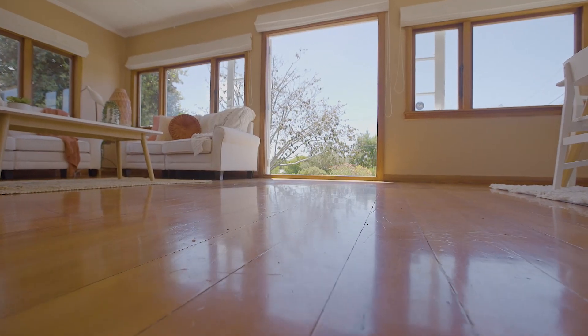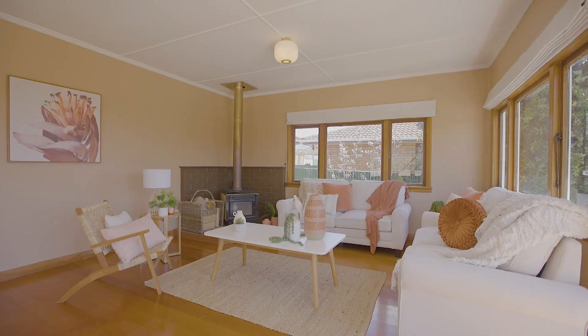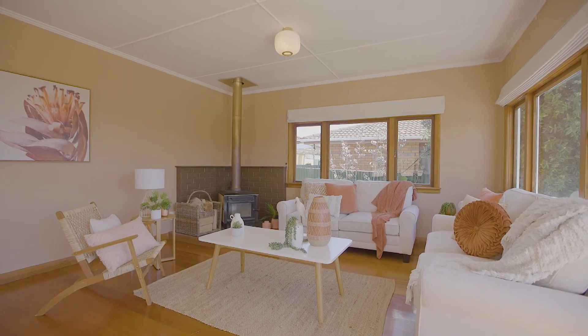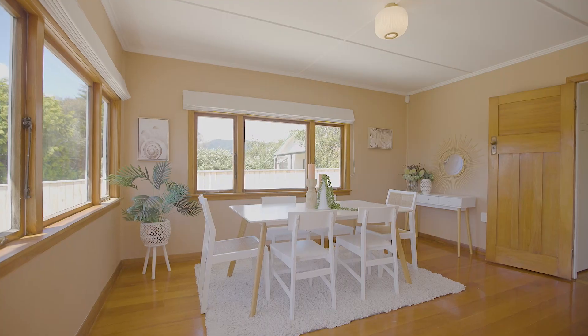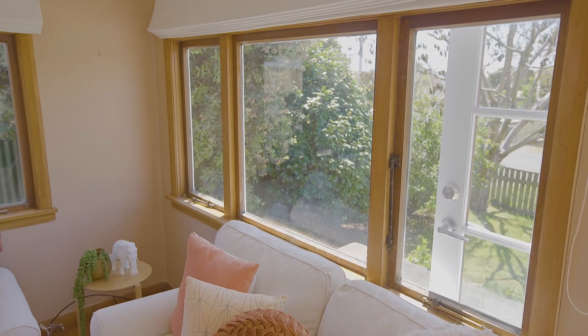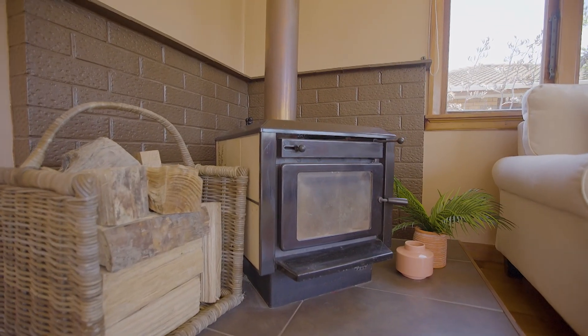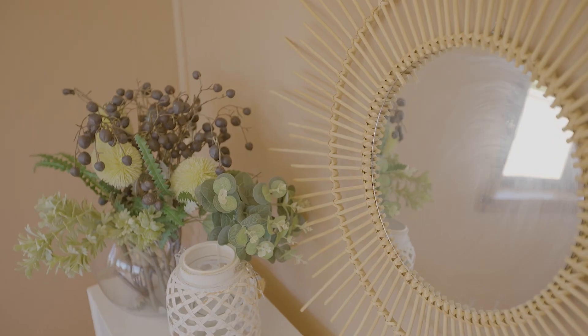With some beautiful original features including these stunning tongue and groove polished timber floors, the lounge is spacious with open plan dining. Natural light floods in through these gorgeous timber frame windows and doors, and only a chunky wood burner of this size could equal the heartwarming character this lovely home emits.